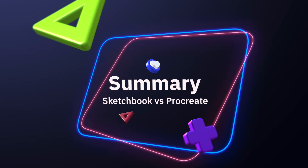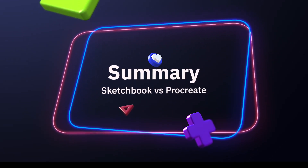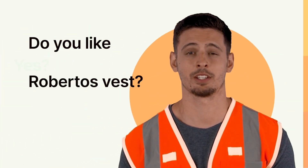Overall, Sketchbook is free while Procreate costs ten dollars. Sketchbook closely functions like Photoshop, while Procreate behaves uniquely — it is developed by Apple and has Apple's sleek gestures and intuitive app design.